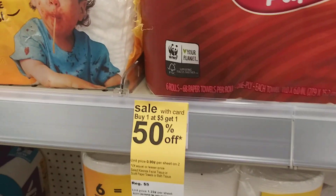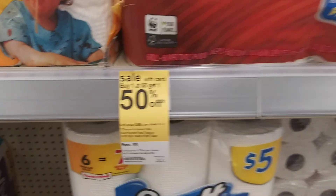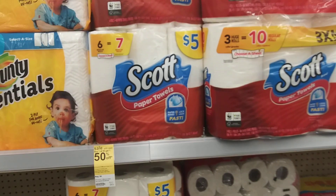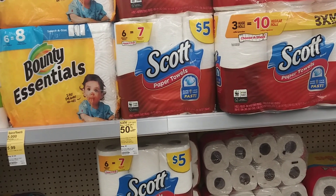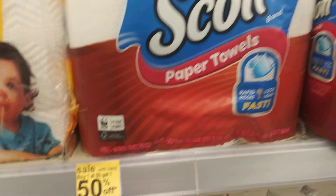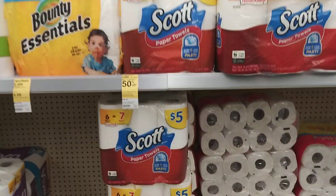Because this store and that particular register are having issues reading my points, I don't want to pay $7.50 out of pocket. The plan was: toilet paper at $5 plus one at $2.50 equals $7.50 before coupons, use two $0.50 coupons to bring it to $6.50, then use 5,000 points and pay only $1.50 plus tax. I'll have to do that deal at another store.